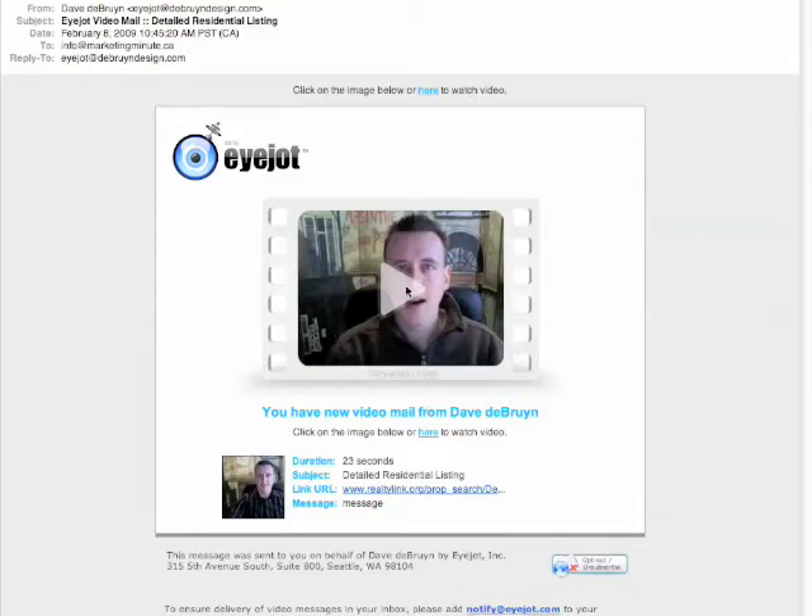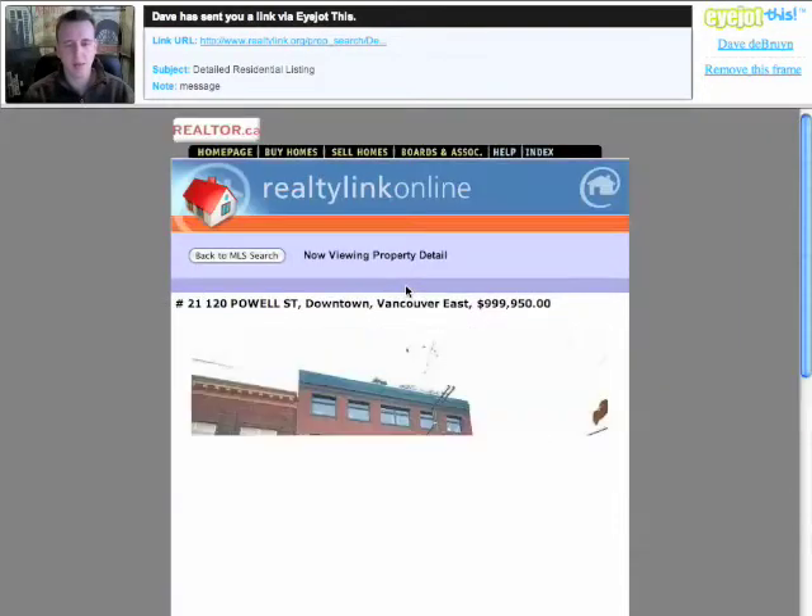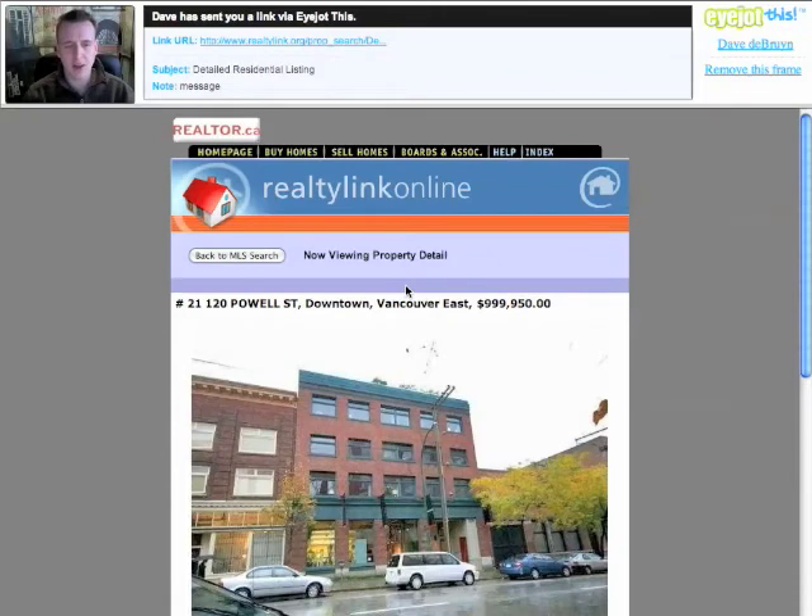I'm going to click on the big play button. Hi there John and Sarah, I just wanted to let you guys know about this property listing that I found. It's a 2700 square foot lot in Gastown. Now I know that's not the exact area that we were talking about, but I thought this property is large enough and the price per square foot is amazing.